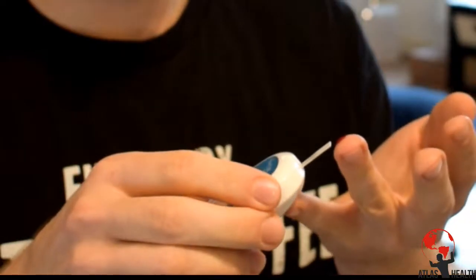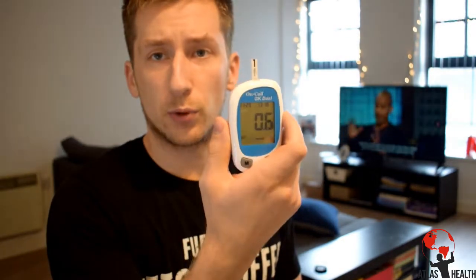Let's start with the ketone strips — never like this part, you'd think you'd get used to it but you don't. I get a strip, draw a bit of blood, get a drop, and take a reading. My ketone level is 0.6 mmol — minimal but reasonably good. I've been doing keto for a while, and when you're adapted your ketone levels aren't as high because you become more efficient.